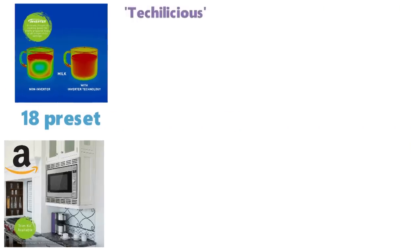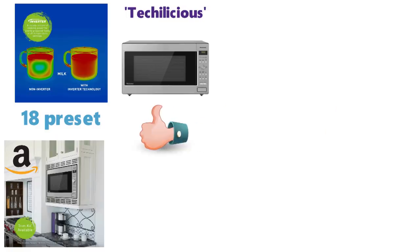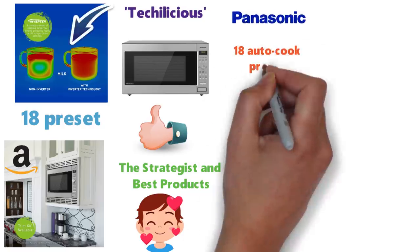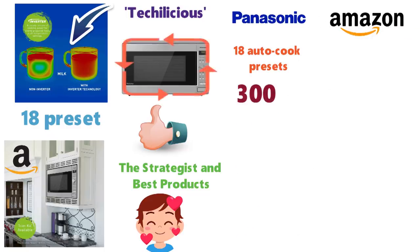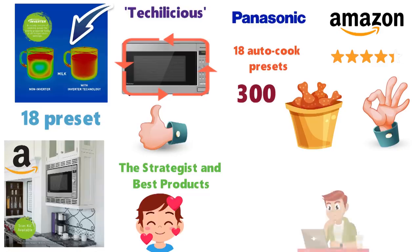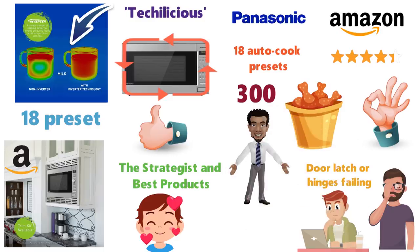Around the web, Techalicious called the Panasonic NN-SD945S the best microwave around, and The Strategist and Best Products loved it for its remarkably even cooking, thanks to Panasonic's patented inverter technology and 18 autocook presets. Almost 300 Amazon reviewers gave the NN-SD945S 4.2 out of 5 stars, mostly citing its even cooking — 'At last, one that cooks perfectly,' reads the title of one review. Complaints are largely related to the door latch or hinges failing, but those are common problems associated with the demise of many microwaves.